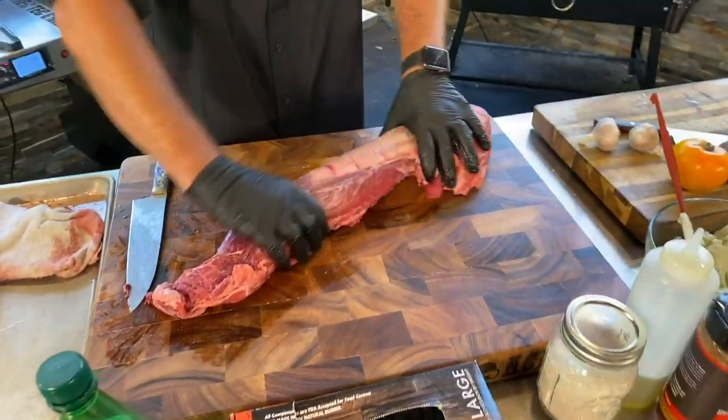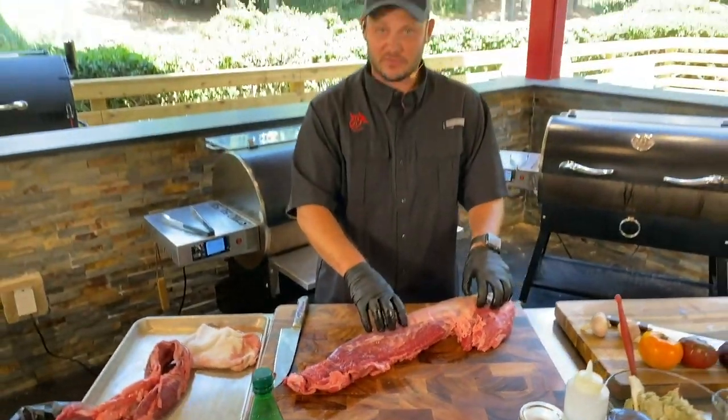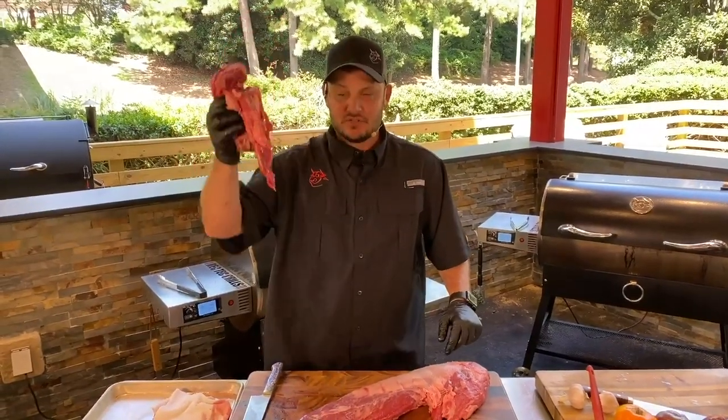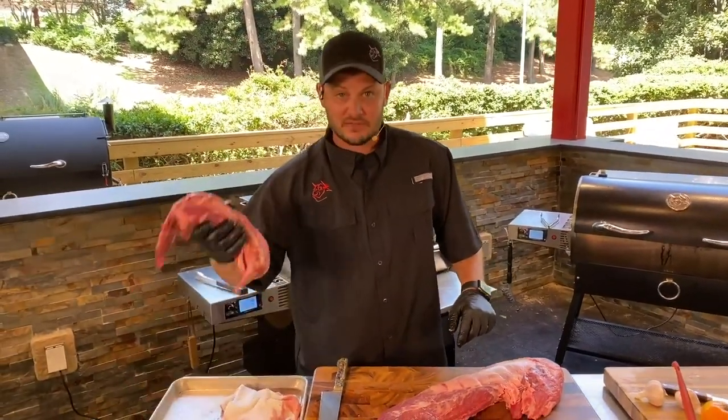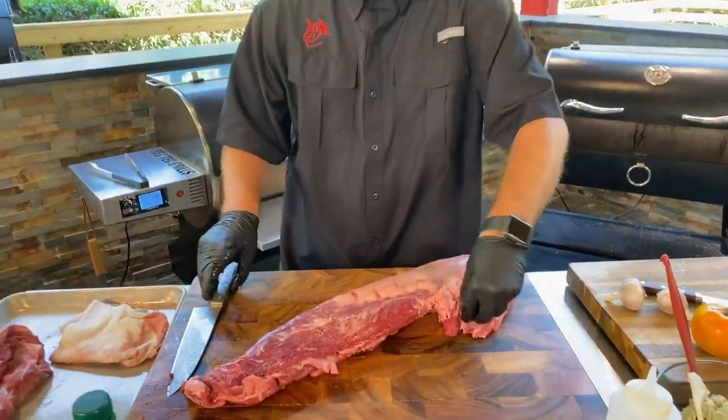Now that the side muscle is off — remember we paid $18.99 a pound. I guarantee the grocery store is going to charge you $2 for just that side muscle, and they'll use it themselves. This side muscle is easily about a pound, pound and a half of usable meat.